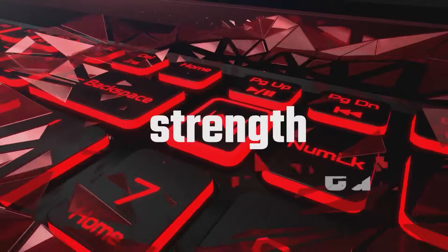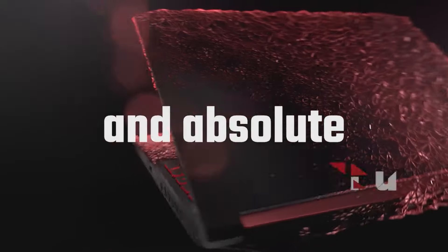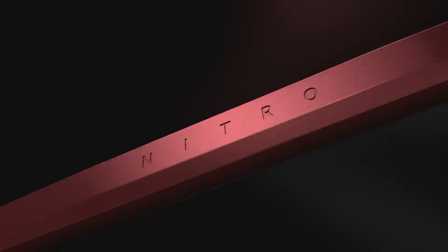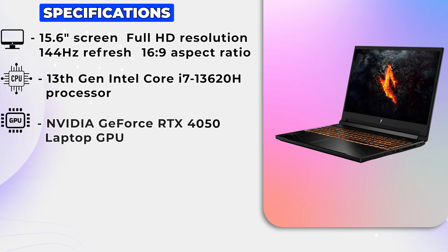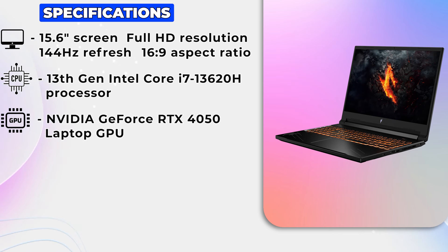Your digital conquests will unfold in all their glory. Now let's take a peek under the hood. The Nitro-V is equipped with a 13th Gen Intel Core i7-13620H processor paired with an NVIDIA GeForce RTX 4050 Laptop GPU for furiously fast gaming.